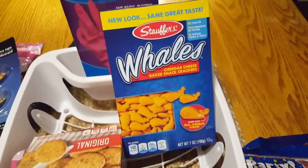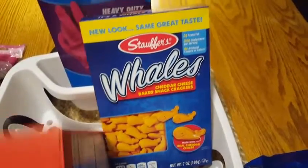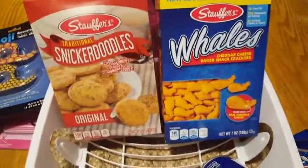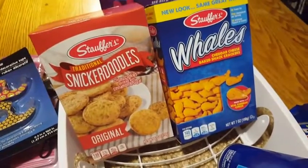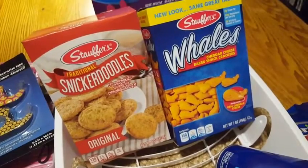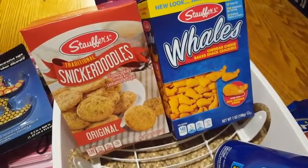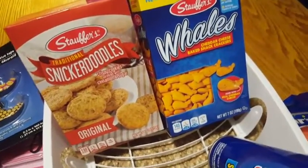Instead of getting the normal little Cheez-Its, I got the whales this time, just for something different for our snack drawer. And then Snickerdoodles — apparently they're really good. I've never had them, but someone whose nickname is Soft Pink Stardust loves these things, so I'm going to try those.